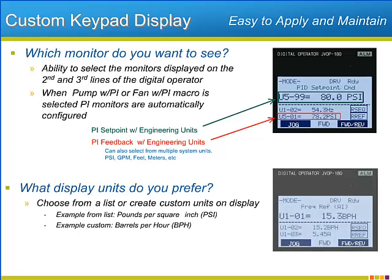A list of typical units, such as PSI, can be selected, but the P1000 also allows a custom selection of any three letters as the unit displayed for drive speed, such as BPH or barrels per hour.